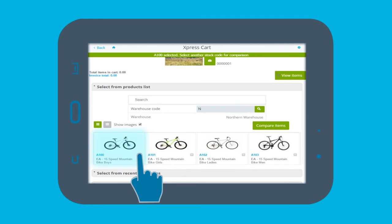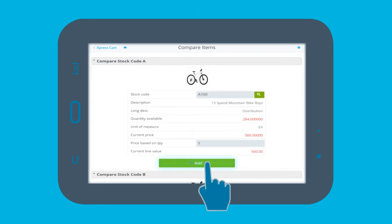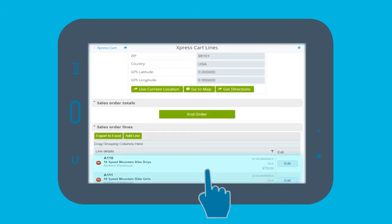John can even compare items and give his customer the best price with full transparency. He then adds the items to the shopping cart and gives his customer shipping dates, delivery times and a comprehensive cost, all within a matter of minutes.